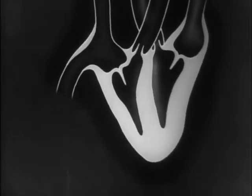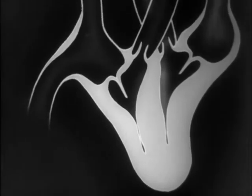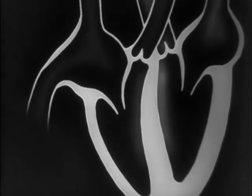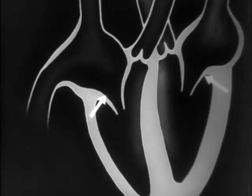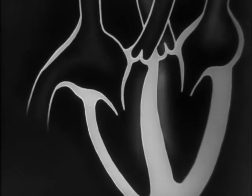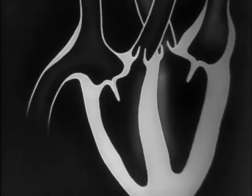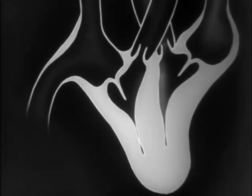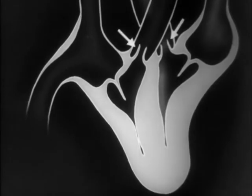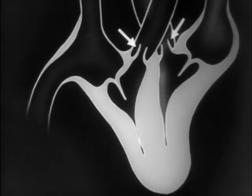Note the efficient system of heart valves. As the ventricles relax after contraction, the valves of the two arteries close, preventing the back flow of blood. At the same time, the valves between the auricles and ventricles open, and blood flows from the auricles into the ventricles. Now note the contraction of the ventricles.